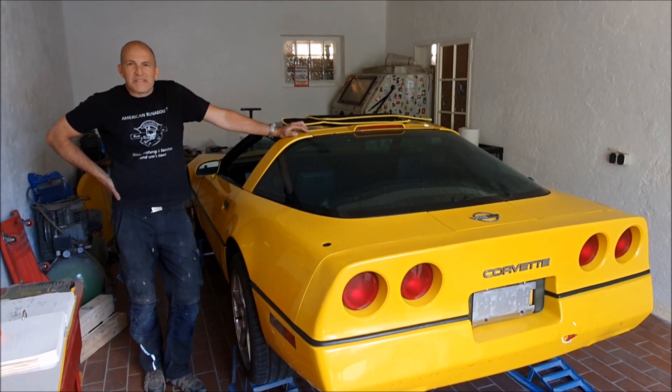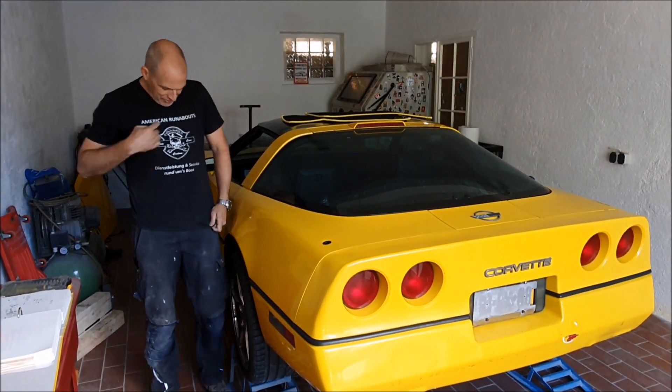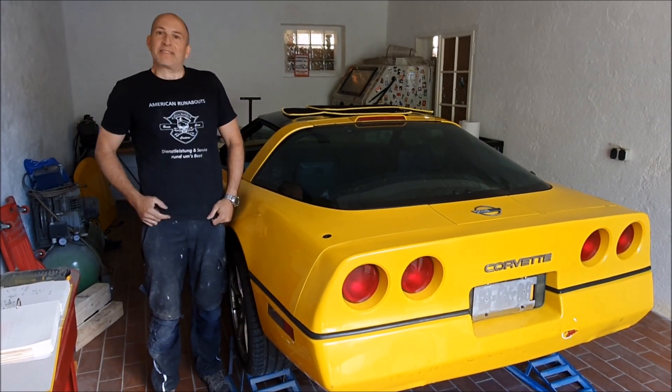Hi, Achim from American Runabouts. As you can see, it's American Runabouts — boats and cars.